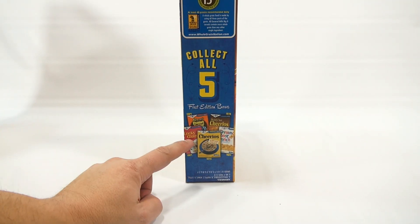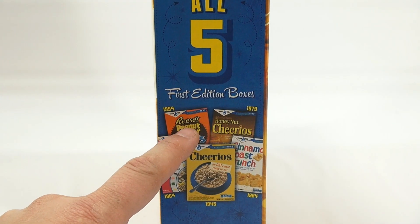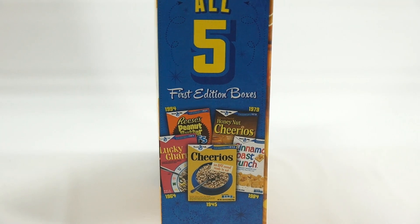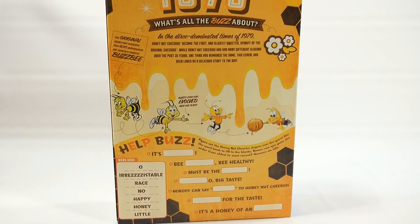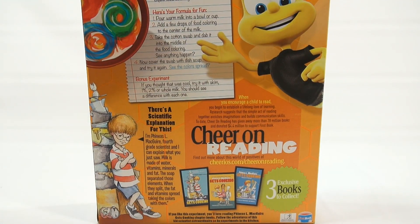So we actually have these Lucky Charms boxes, the Cinnamon Toast Crunch boxes, the Reese's Peanut Butter boxes — the original ones and the ones currently on the market. Now I need to get to this last box because this is the one we're actually going to open to see the books inside.